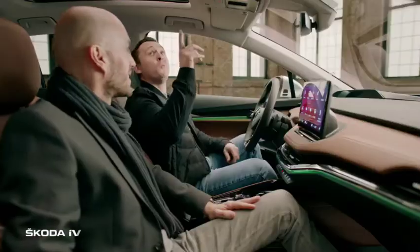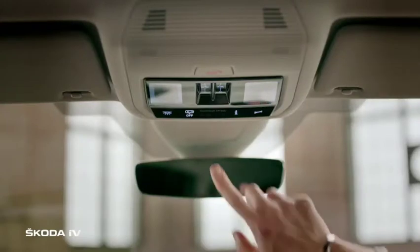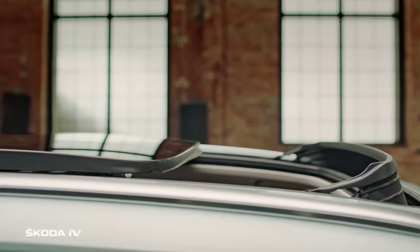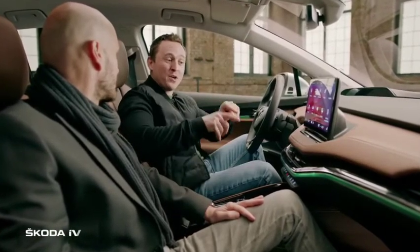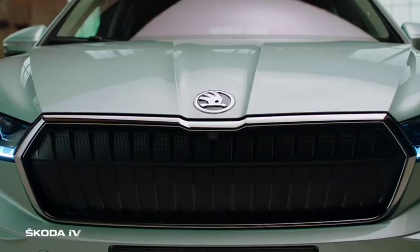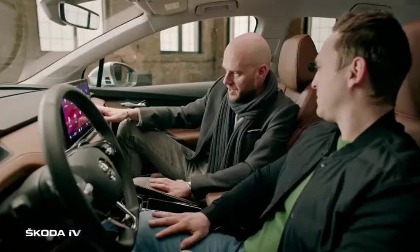Looking upwards, there is a large panoramic roof operated by touch — bringing light and an airy feeling to the interior, just like at home. Peter's favorite design element is the Skoda line running across the dashboard, which echoes the line found above the grille on the exterior. It is not only beautiful but also functional.